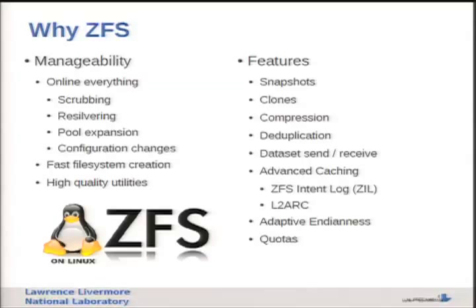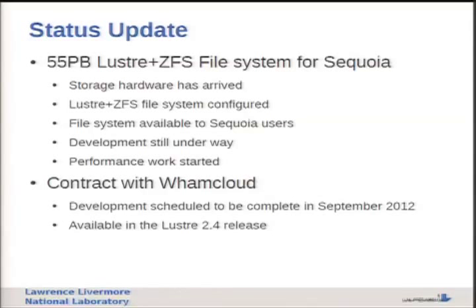We've got good utilities for all of this. In the current port we also get extra features that weren't critical to us but come along with ZFS: snapshots, clones (which are writable snapshots), optional compression, deduplication, ZFS send/receive which lets you take a dataset and send it from one node to another while preserving all file system properties - useful for migrating file systems. There's also advanced caching in the form of an intent log or a read cache device, and adaptive endianness and quotas. All of this is actually implemented today on Linux and has been in use for quite some time through the POSIX layer for ZFS.